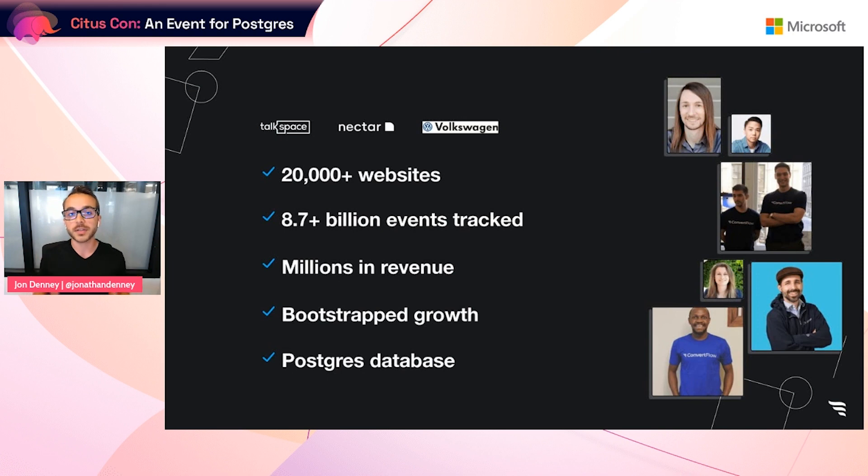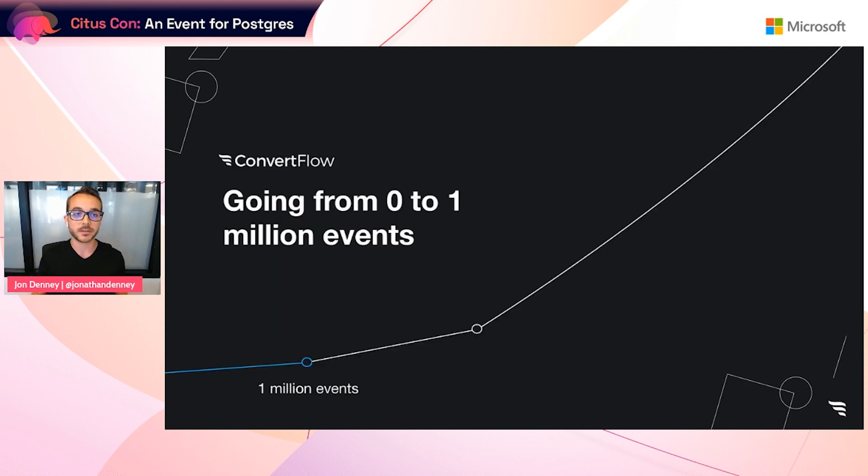While I've got lots of CTO lessons learned in those early years of bootstrapping a SaaS company with limited time and limited capital, my goal here today is to offer a high-level overview of those lessons that relate to scaling our database. Let's get into it.